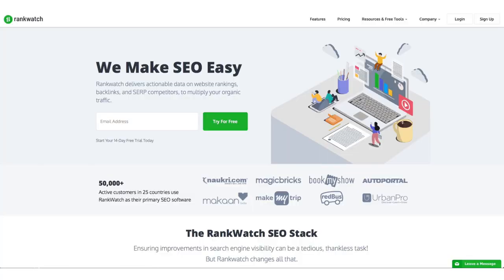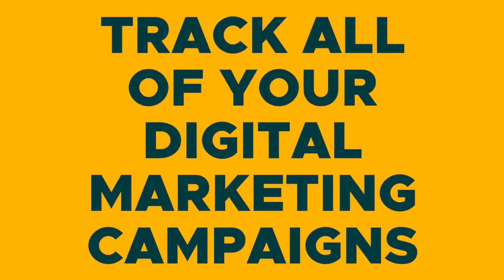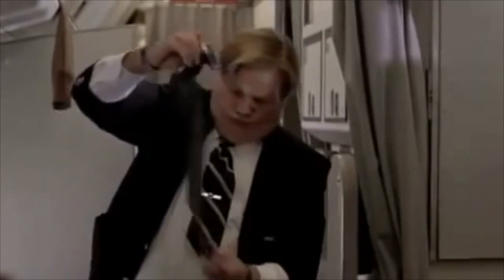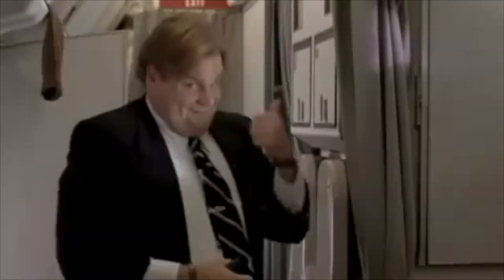What's good fam? I'm Christy with AppSumo, and today we are talking about RankWatch, which is an SEO management platform that allows you to track all of your digital marketing campaigns in one single dashboard. This software does a lot, so buckle up because I'm about to show you how it works.